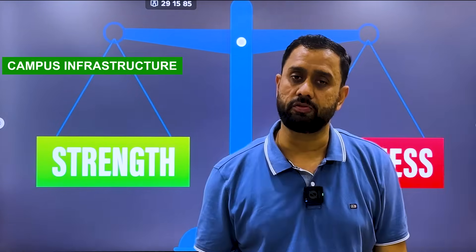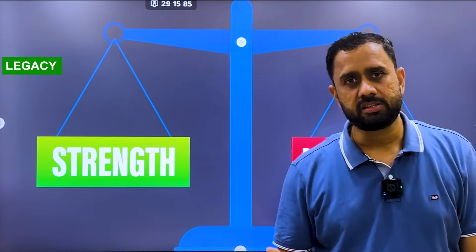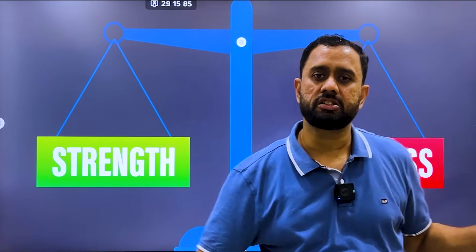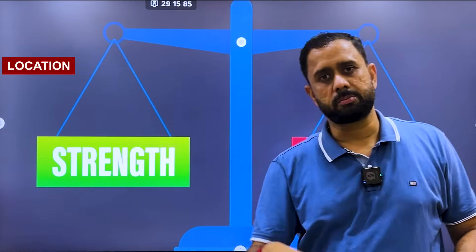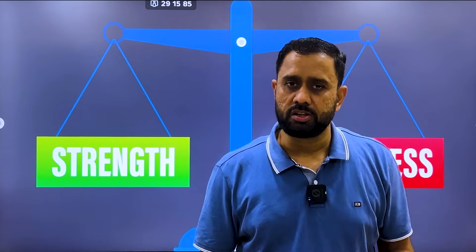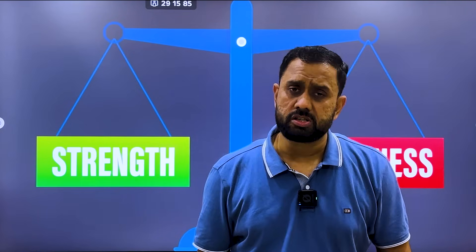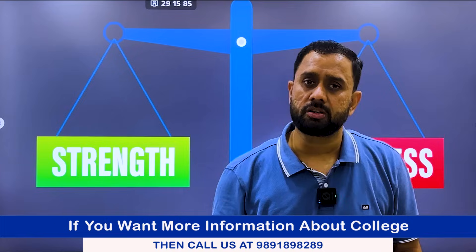The strengths of the university are its campus infrastructure, legacy, curriculum, and faculties. As for weaknesses, the location is slightly not strong for students coming from outside the city. Placements could also be better compared to other universities. There are many more strengths and weaknesses, but since this is a short video we cannot discuss all of them — you can contact me on the number shown on screen for more details.